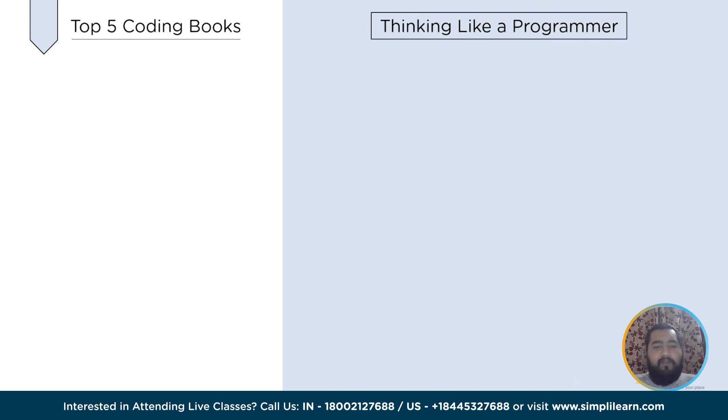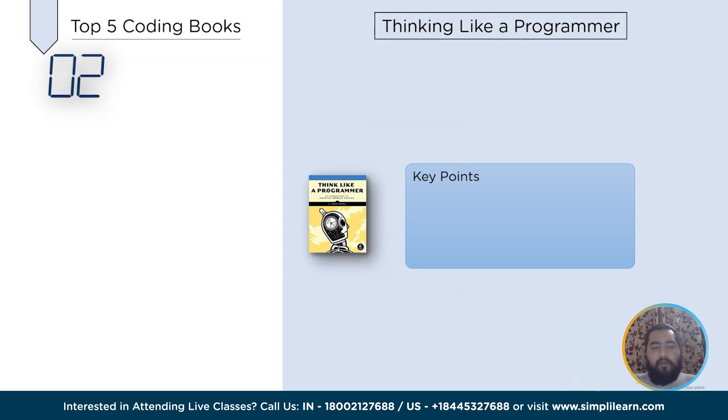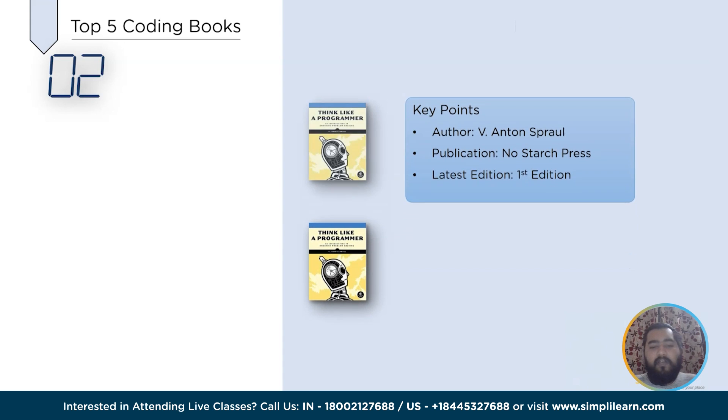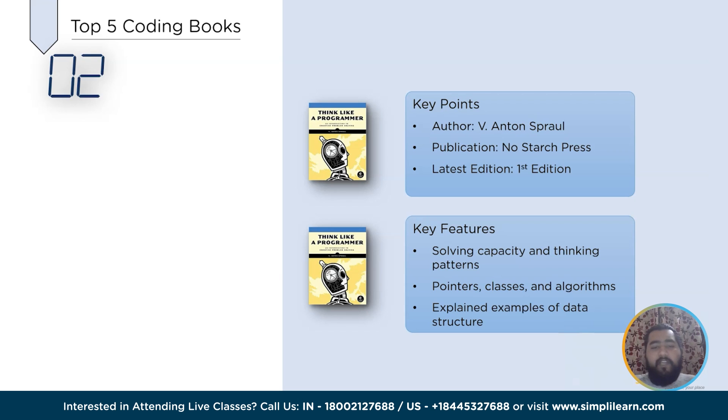Next in the list at number 2 we have Thinking Like a Programmer, written by V. Anton Sproul and published in the year 2012. It is one of the most preferred coding books to start a coding career and become a professional programmer, including some of the most important coding basics for the learner. This book guides the learner's problem-solving capacity and thinking patterns, assists with basic coding topics like pointers, classes and algorithms to build a strong coding base, and covers data structures under organized and well-defined examples.